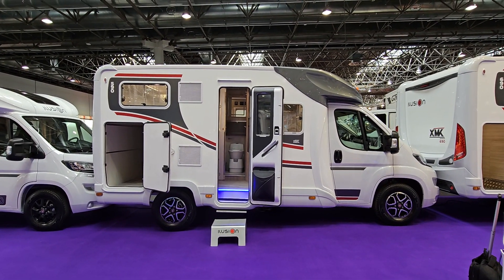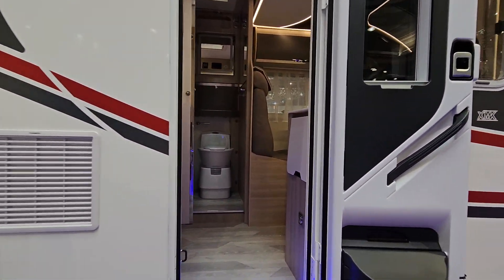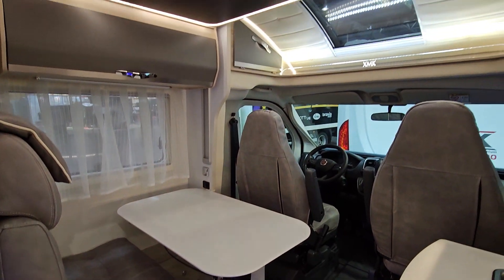Hello and welcome. I have here the Elusion XMK 590 motorhome. It's a motorhome with a small footprint and it comes with a semi dinette, a wide single or very narrow double bed above it.